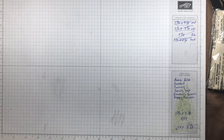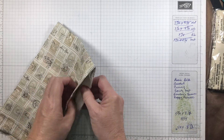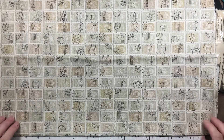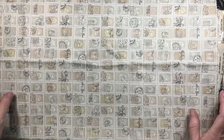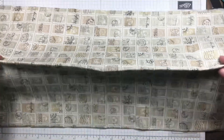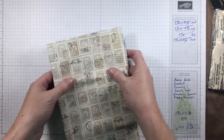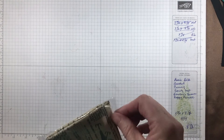We saw the colored stamps earlier; here are the stamps — the canceled stamps in the neutrals. I like the neutral tones a lot, and you could cut these out individually or use them as a fabric flip — maybe in a friendship journal where you're talking about correspondence, pen pals, and the like.